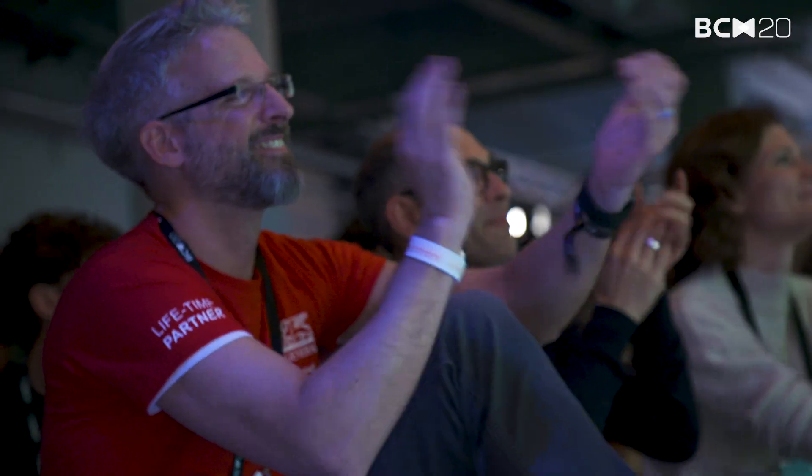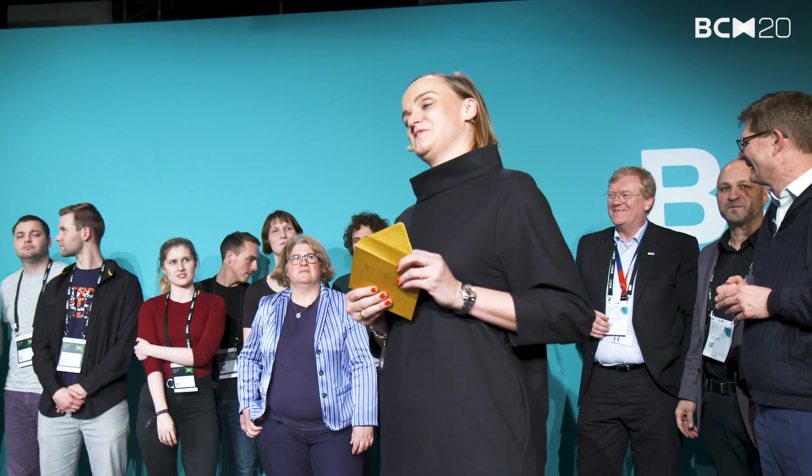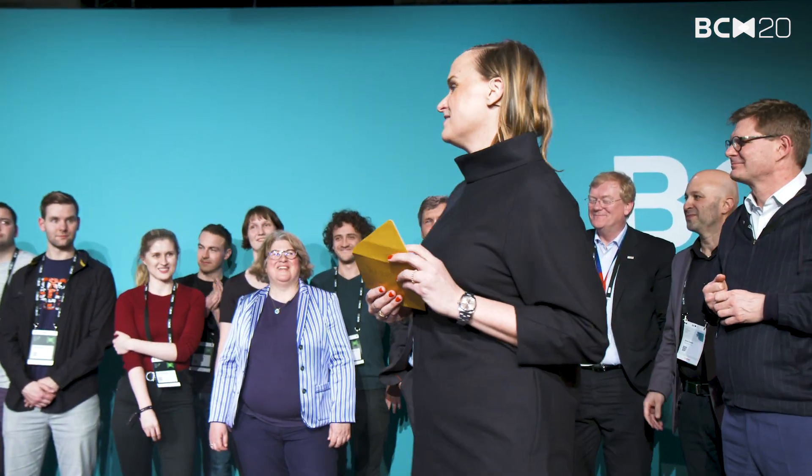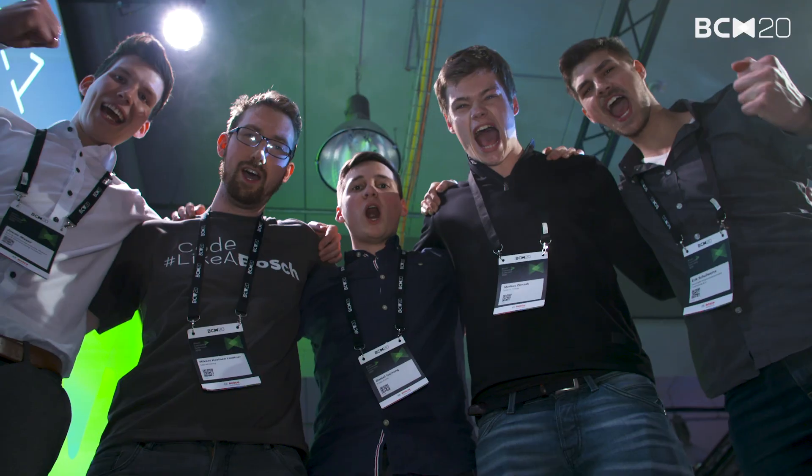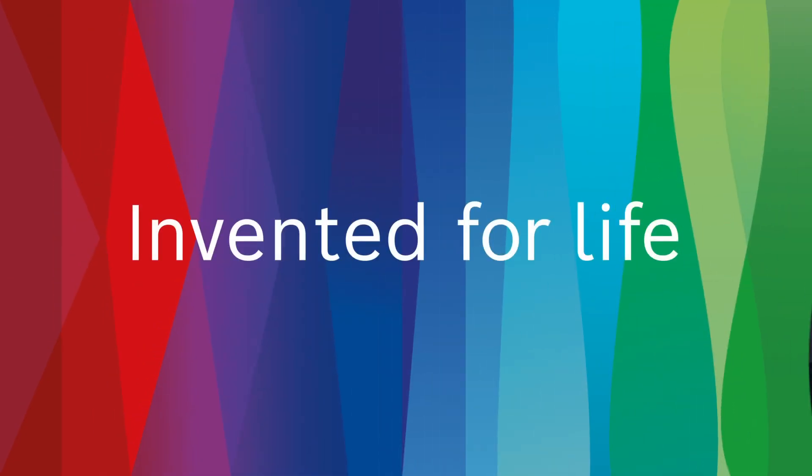You created an atmosphere that pushes us beyond our limits, so thank you for that. And the winner of this year's Bosch Connected Experience is Big Schnitzel! Let's go!